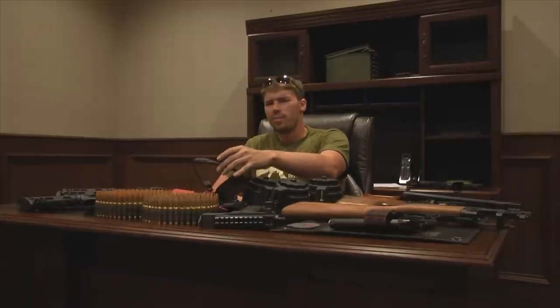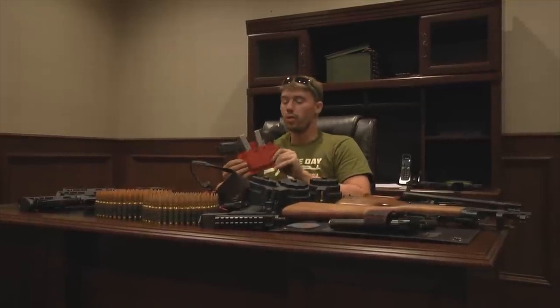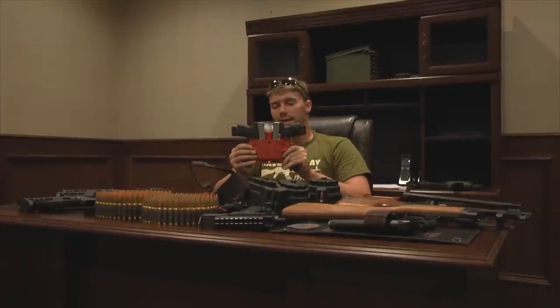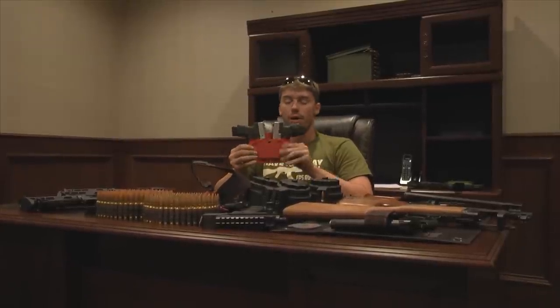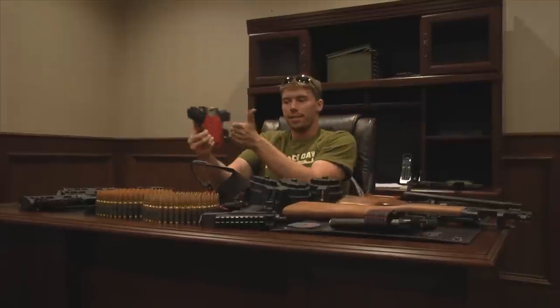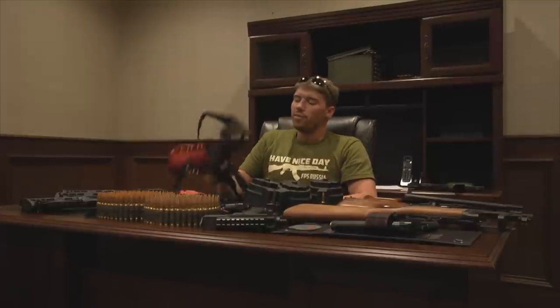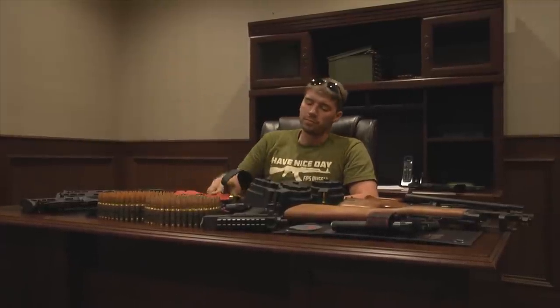A lot of people ask about some of the holsters I wear in videos. I work with a company called Bravo Concealment — they'll make me, or anyone really, anything they want. This is a double behind-the-back holster I had made for my Gar 40s, so I've got two pistols behind my back. They also made me a big holster for my gold Desert Eagle, and I got this one just because it's funny — it's a pink 1911 inside-the-waistband holster, which they call the Pink Warrior.